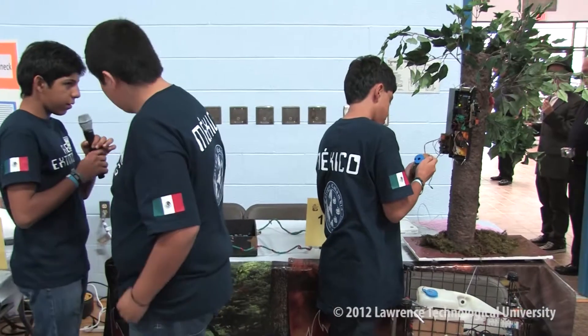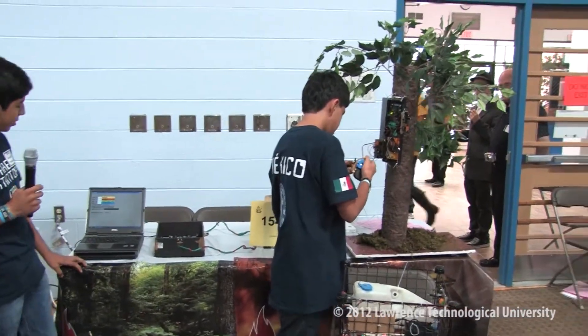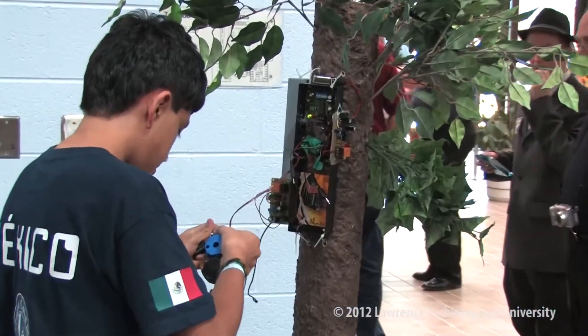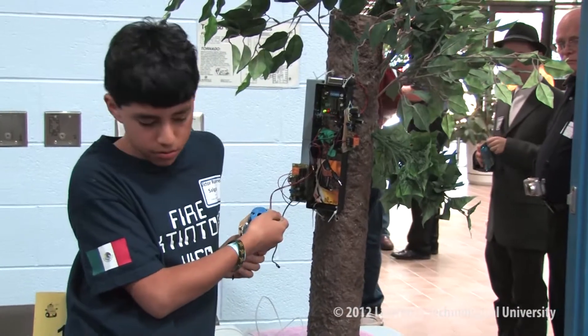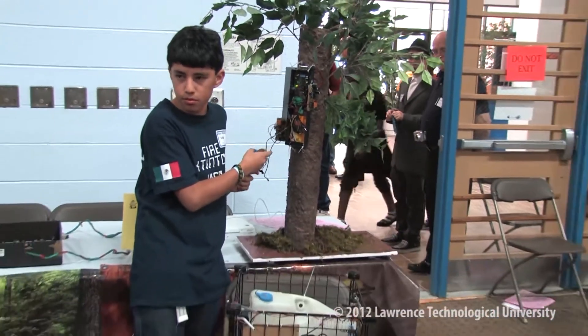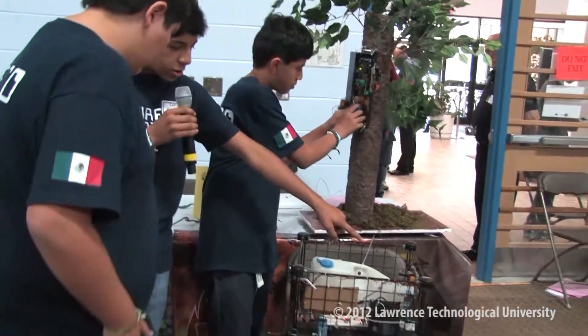And it will appear on the monitor. Then they will send a signal to the robot and the robot will turn on. There is a signal on the monitor, and the monitor is transmitting via this transmitter to this receptor — to the robot.